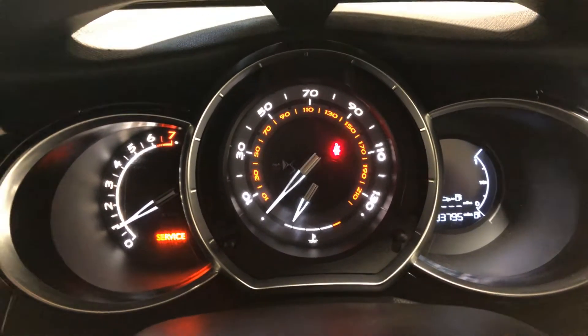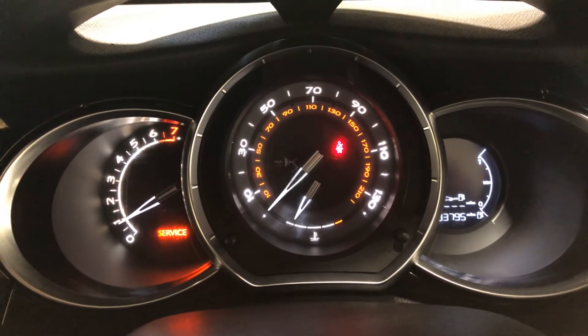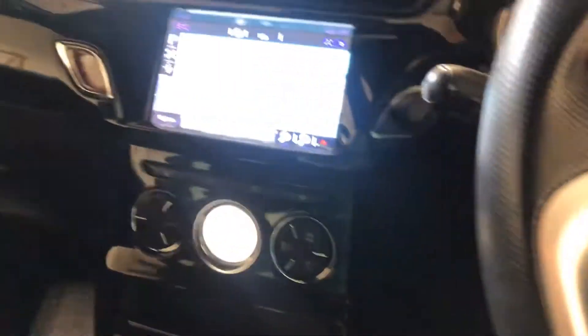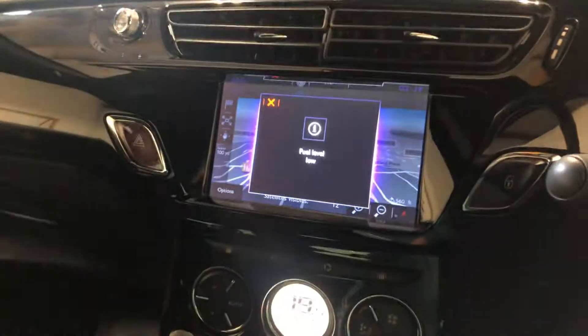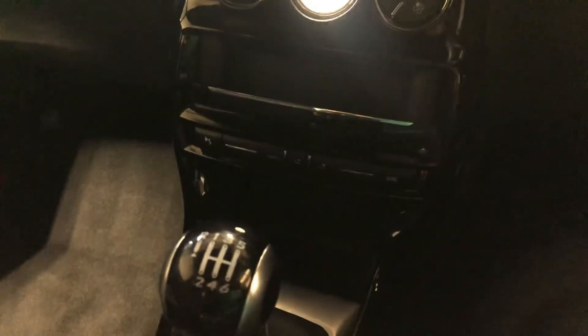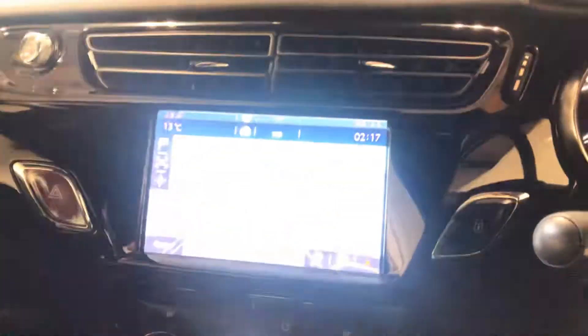There are no warning lights on the car at the moment, it's just the fuel lamp. It's also got the navigation — it's showing the fuel's low. It's got the climate control, it's digital as well. Got the stereo system.